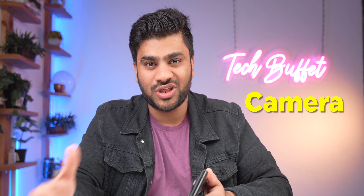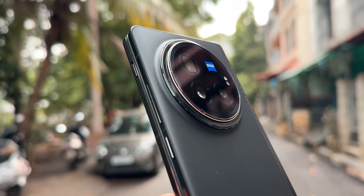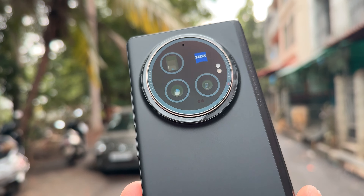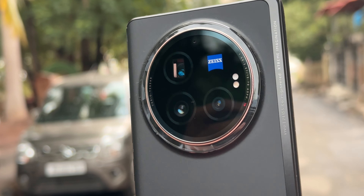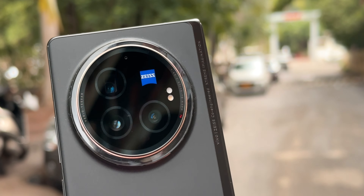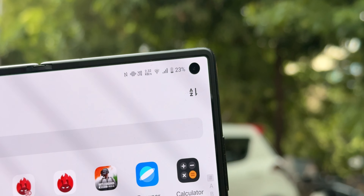Now let's move to a big point — the cameras. Usually foldable cameras are not so good, but this is a Vivo phone so expectations are high. You get a 50MP main camera with OIS, a 64MP 3x periscope zoom lens, a 50MP ultrawide camera, and two 32MP selfie shooters — one on the external screen and one on the internal screen.